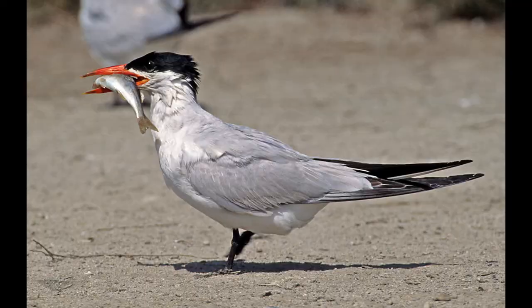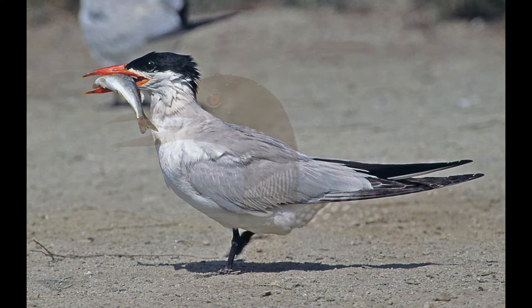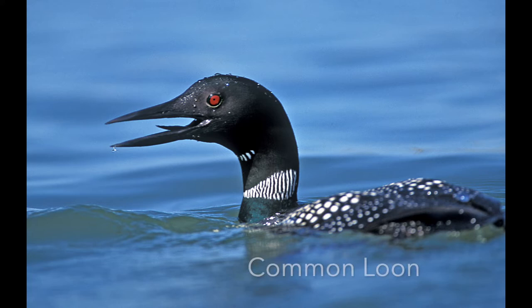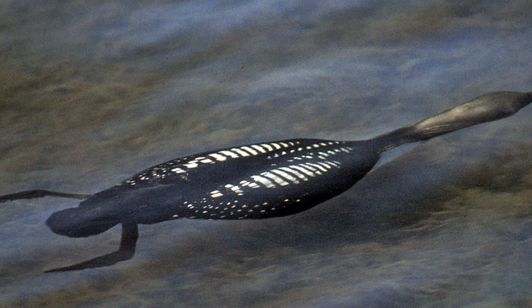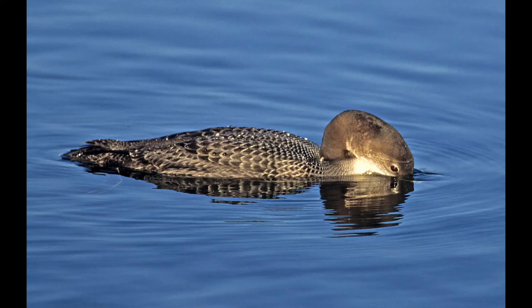The common loon is just gorgeous in breeding plumage, with that haunting yodel that all the movies like to play when near a lake. When they catch fish they kind of turn into a dart and go extremely fast keeping up with the fish. Out of breeding plumage it looks very different — just floating and looking for fish, then turning into that arrow and coming up with a catch.